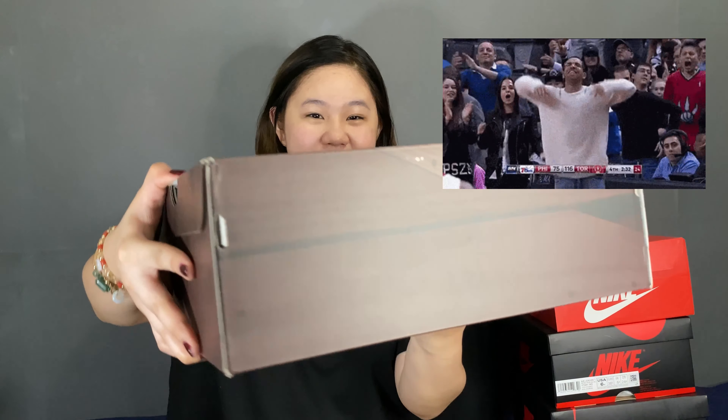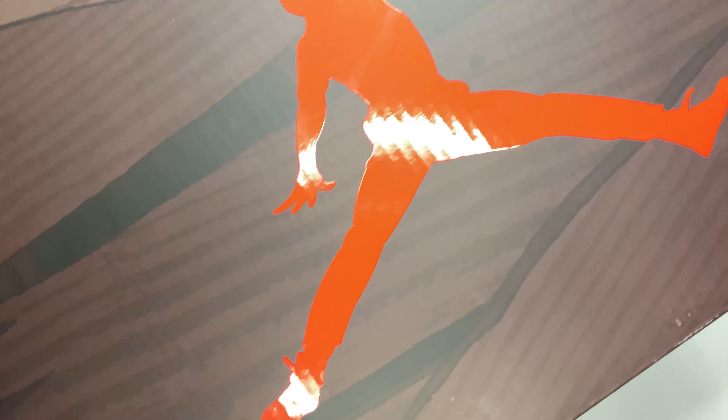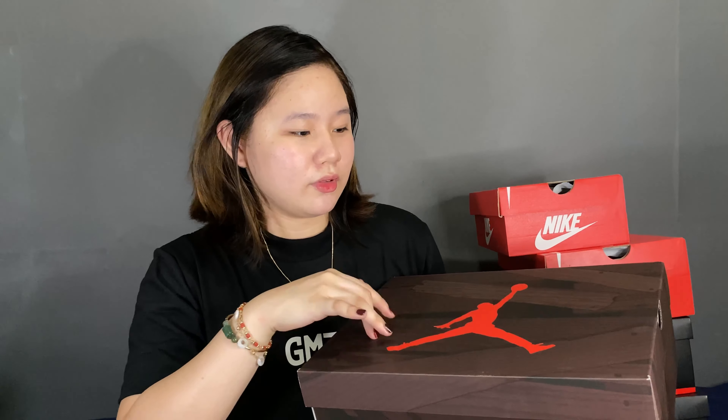So for today, we have the Jordan 5 Raging Bull. It comes with a wooden box — parang wooden-like box sya. Sa mga shoe na nabili namin, parang ito lang yung una kong nakitang wooden yung design nya. So it's so, so nice.